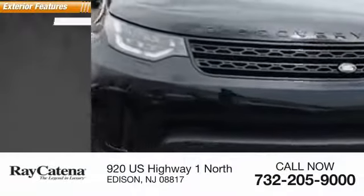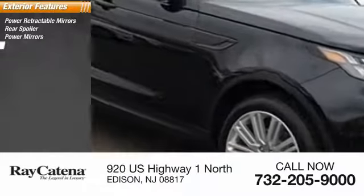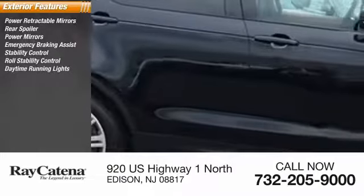2017 Discovery 2, this vehicle is powered by an all-wheel drive six-cylinder 3.0 liter engine. Here are some of this vehicle's great options: power retractable mirrors, rear spoiler, power mirrors, emergency braking assist, stability control, roll stability control, daytime running lights.